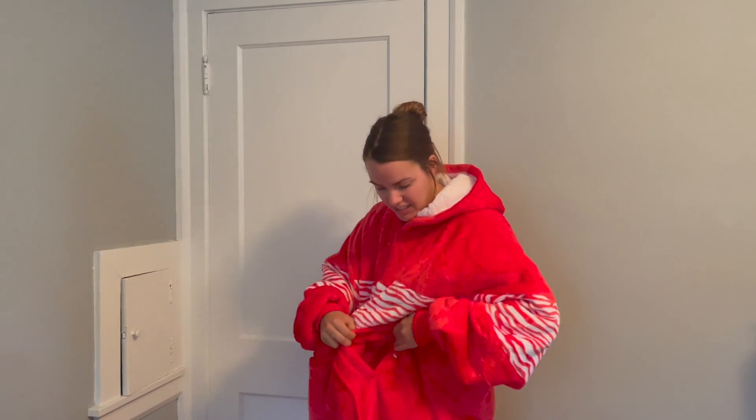One great thing — it has a very large pocket in the front so you can put your remote, your phone, maybe some snacks in there. There are also two pockets on the sides where you can keep your hands warm.